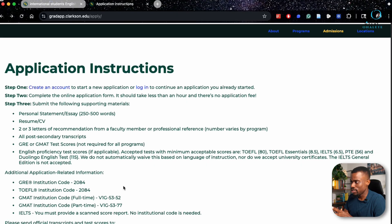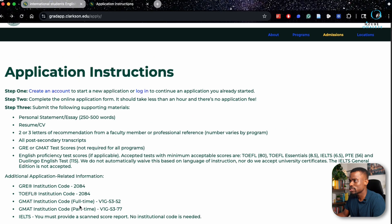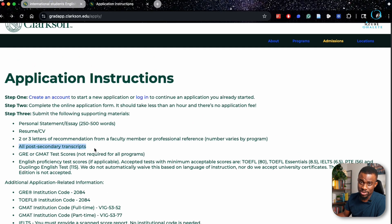Now it's time to apply. On the application instructions page, there are three basic steps: number one, create an account or log in; number two, complete the application form; and number three, submit your additional documents. You must have prepared those documents first — your personal statement, resume, letters of recommendation, university transcripts, and GRE if your program requires it. Remember that transcripts must be official, meaning you have to request your school to send them to Clarkson after you've submitted the application form.